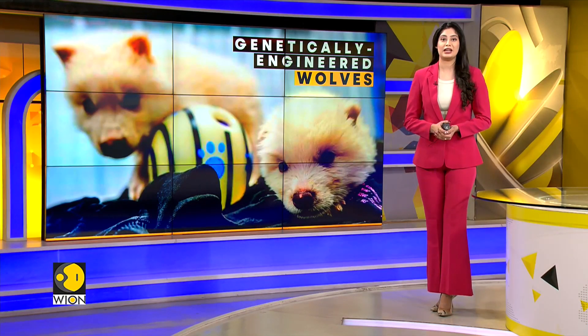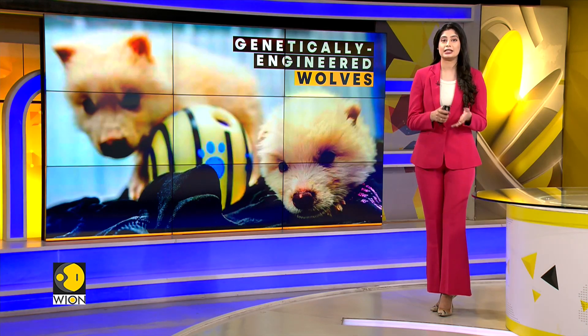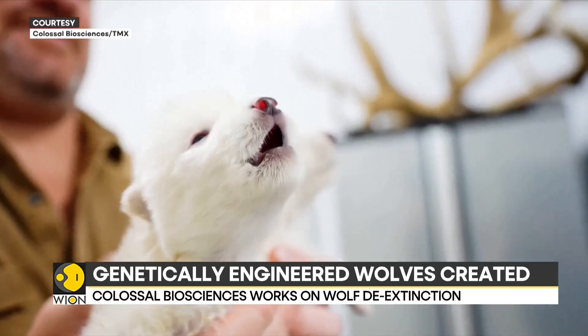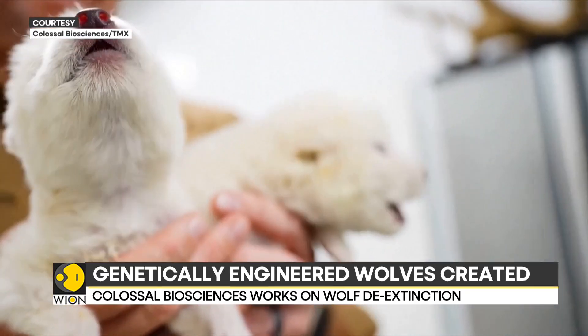In extraordinary news, scientists have made a groundbreaking discovery in genetic engineering, creating wolf pups that resemble the extinct dire wolf. This was made possible by a team of scientists at Colossal Biosciences in the U.S. that worked to bring back lost species.